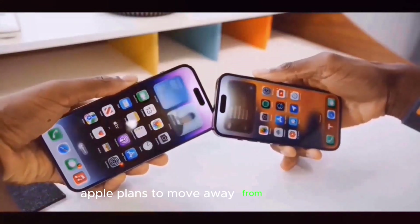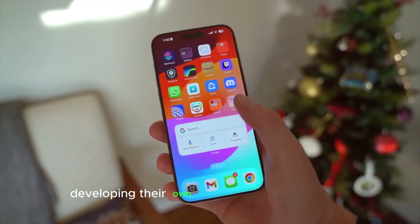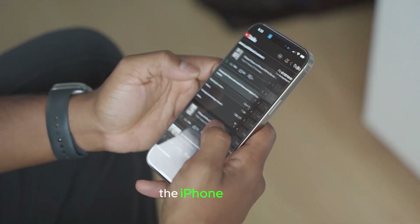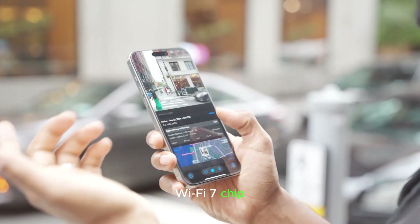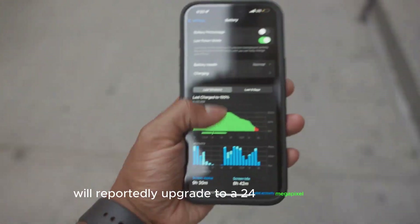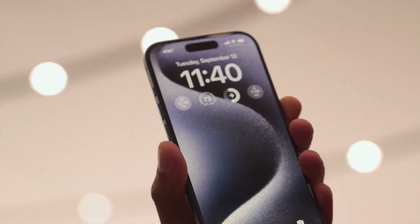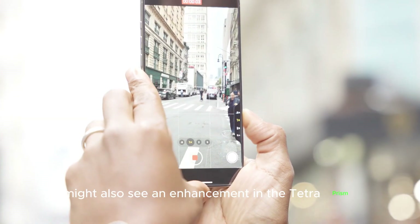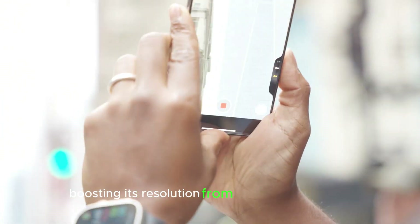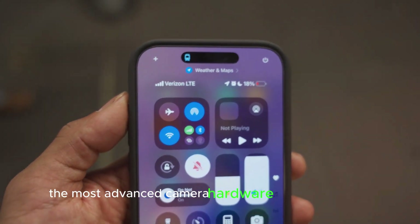Apple plans to move away from Broadcom's wireless components by 2025, developing their own Wi-Fi and Bluetooth chips. The iPhone 17 Pro is expected to feature an Apple-designed Wi-Fi 7 chip. As for cameras, the front camera will reportedly upgrade to a 24-megapixel lens from the 12-megapixel lens on the iPhone 16 series. The iPhone 17 Pro Max might also see an enhancement in the Tetraprism periscope zoom camera, boosting its resolution from 12 to 48 megapixels, making it the most advanced camera hardware on an iPhone yet.